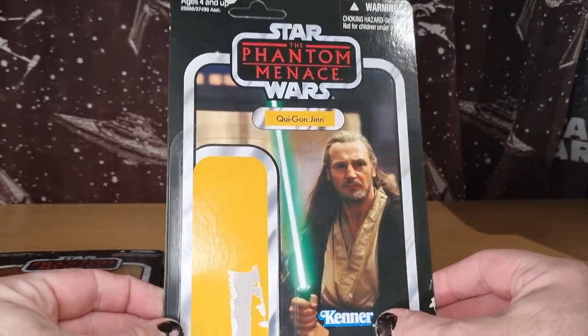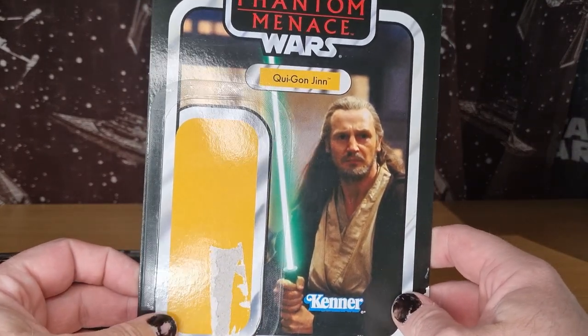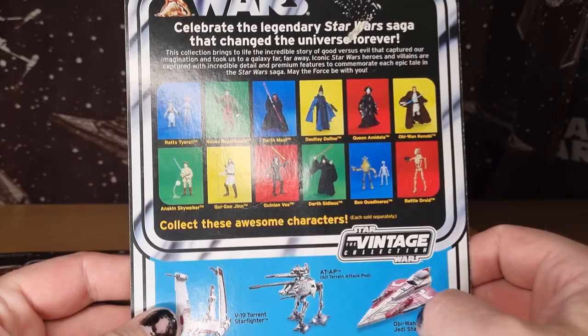Here is the Qui-Gon Jinn. You could probably deal with a re-release and a little bit of photo real. I don't think the figure's too bad, but it'd be nice to see them upgraded.